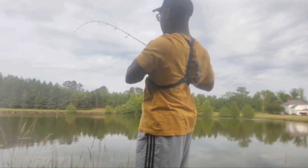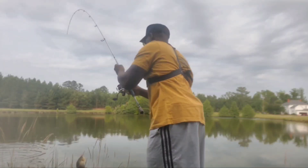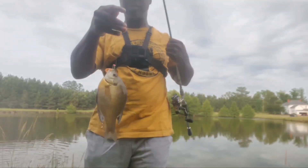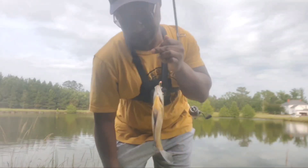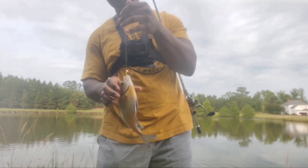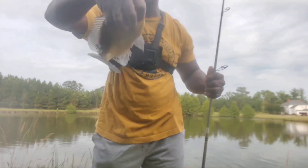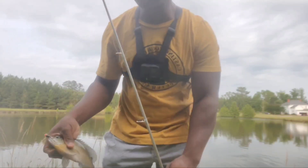Fish on! That's what we're talking about — first cast! Nice one too. Relax, relax. Nice bluegill — let's do it!